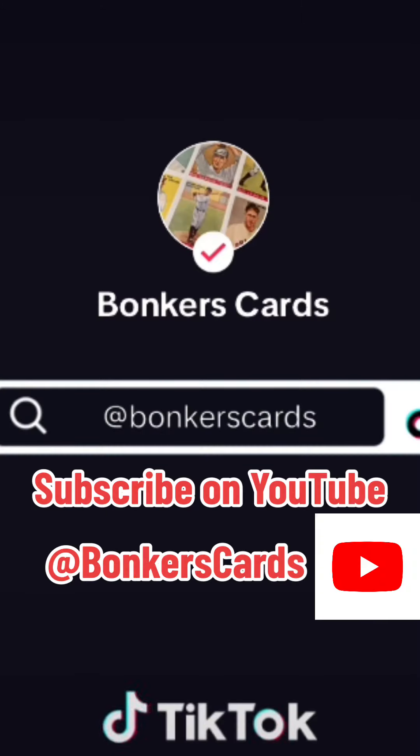It'll be a fun thing to watch. Definitely want to check me out on my channel at Bonkers Cards here on TikTok and over on my YouTube channel. I'll be doing a live stream of the final hours of the Robert Edward auction event this Sunday, and we'll be tracking where this Wagner finishes.